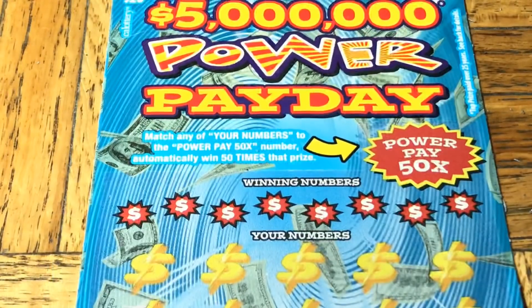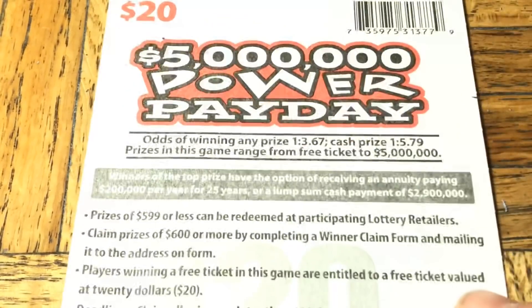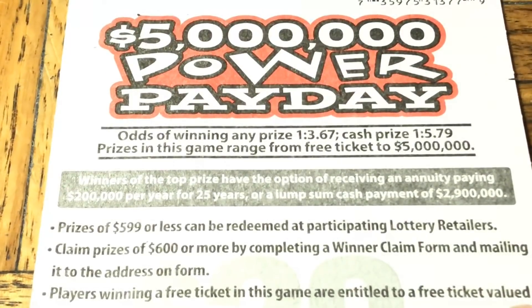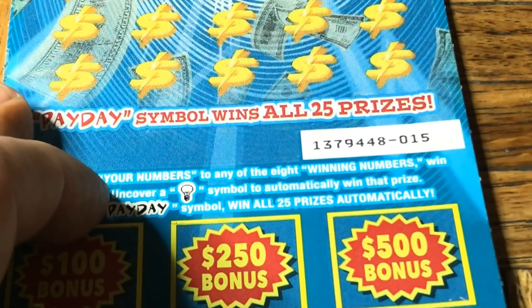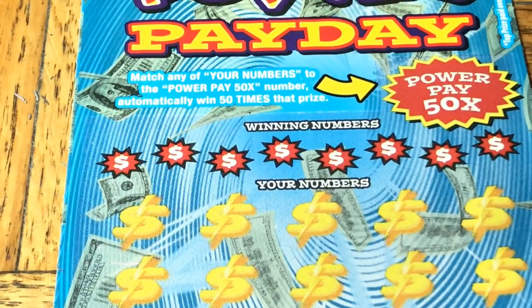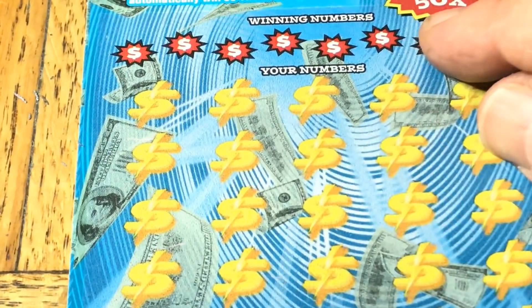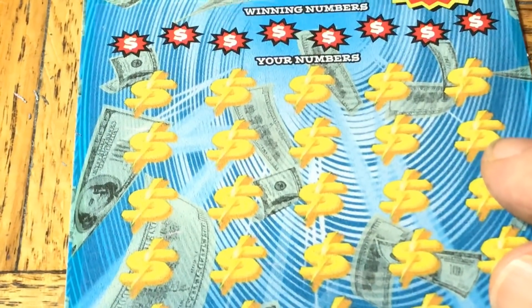We have two more tickets - the $20 Five Million Dollar Power Payday. Odds are one in 3.67 any prize, one in 5.79 cash and tickets, ticket 015. We have a single multiplier 50X - we've hit this before. We also have to find a match with a chance of finding the turkey baster, the light bulb symbol, or the mythical win all payday symbol.